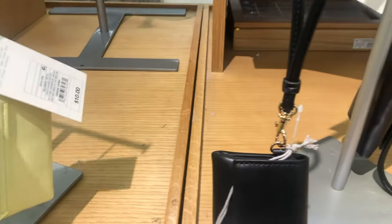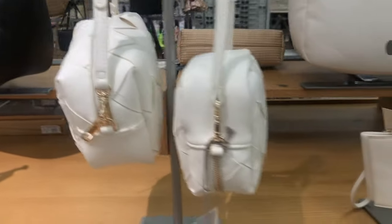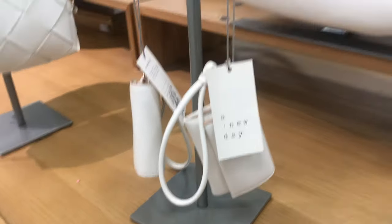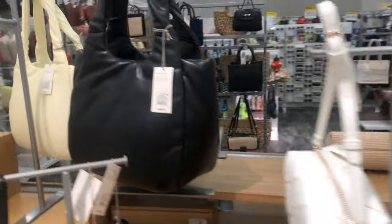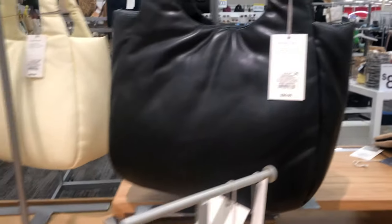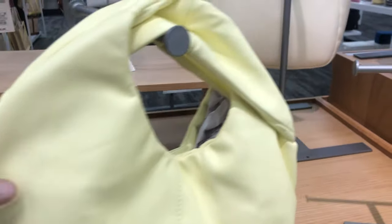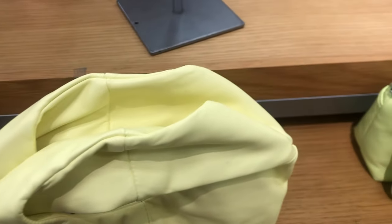They had matching wristlets for almost every bag except the denim bag and the lighter pink one. I don't know if this location had already sold out of the wristlets — they're ten dollars — but I love the fact that they have those to match the bags. This bag here is giving Bottega dupe. So if you're a fan of that cute little Bottega bag, this one is a more affordable version.